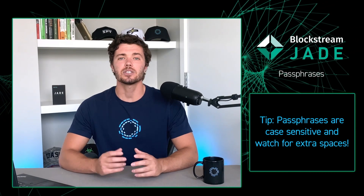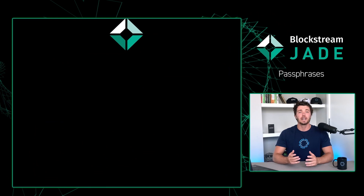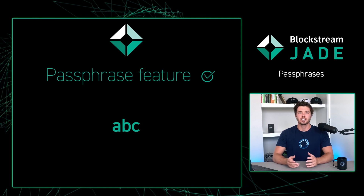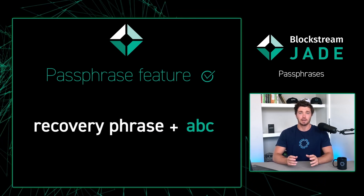To demonstrate this, let's assume our Jade generated the following recovery phrase. If you enable the passphrase feature and enter a passphrase of A, B, C, the information used to generate your wallet will be your recovery phrase AND A, B, C.